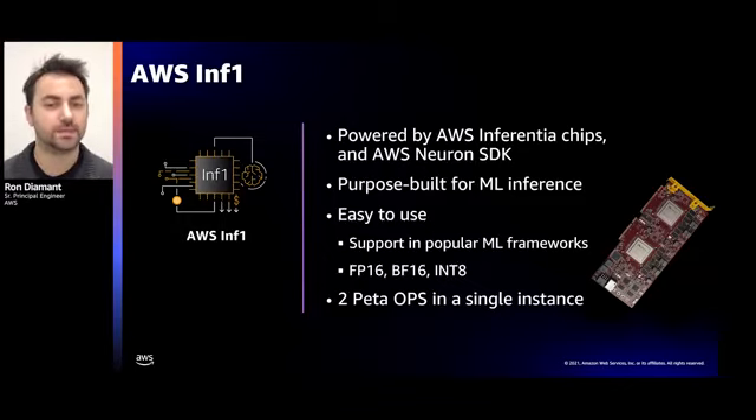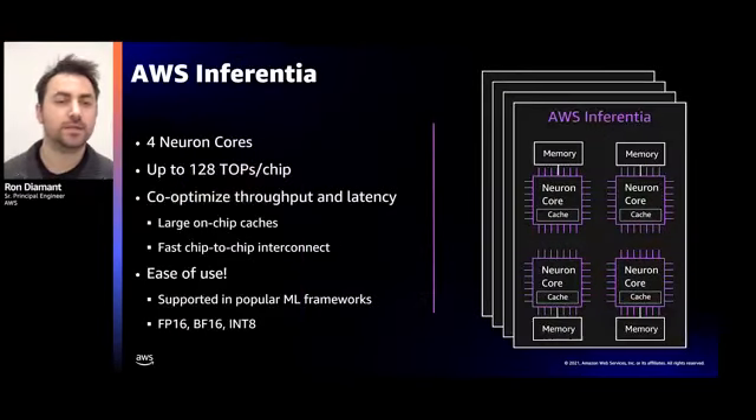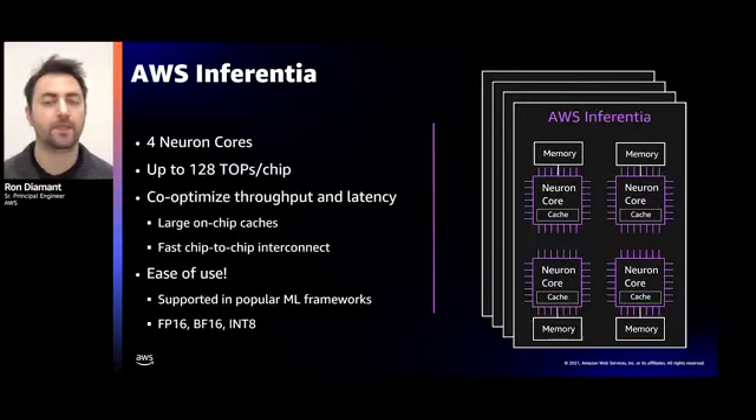It's our most inference-optimized instance at AWS, providing the best price performance for machine learning inference workloads. The Inf1 instance is powered by 16 Inferentia devices, and each Inferentia device has four neuron cores and a two-stage memory hierarchy — a large on-chip cache local to each neuron core and a commodity DRAM shared across the cores. We also implemented a fast interconnect that allows us to combine neuron cores together into a larger virtual device, enabling us to co-optimize latency and throughput. We support all popular machine learning frameworks and data types, making deploying a model on Inferentia as simple as possible — no model tweaking, data type conversion, or quantization needed.